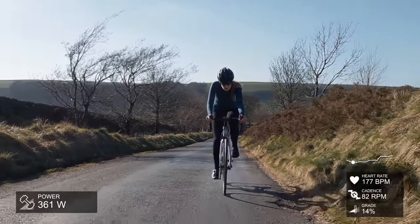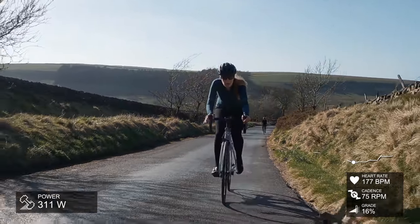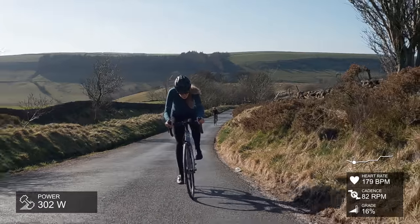You can also see the actual grade. This is just a stunning, stunning climb — this was the second time I've done it. I don't really remember the first time, so I kind of had a vague idea of what it was going to be like.